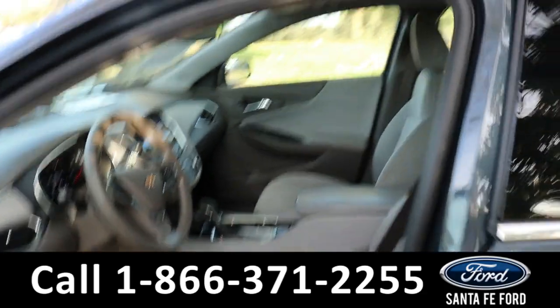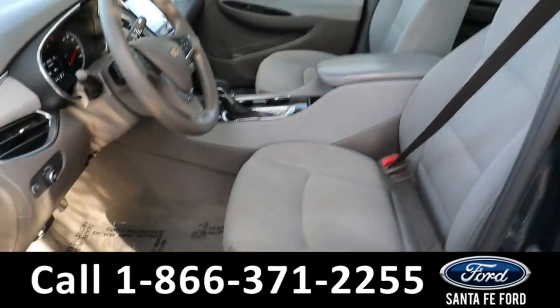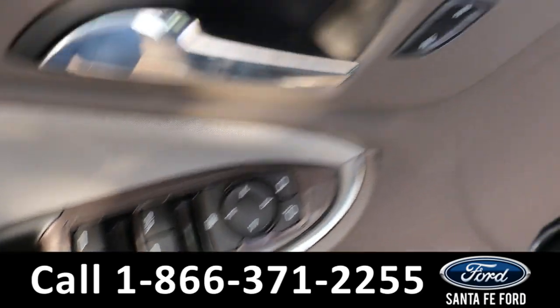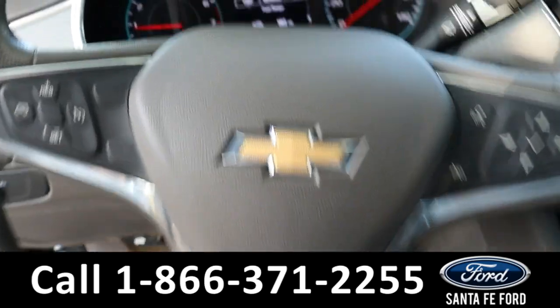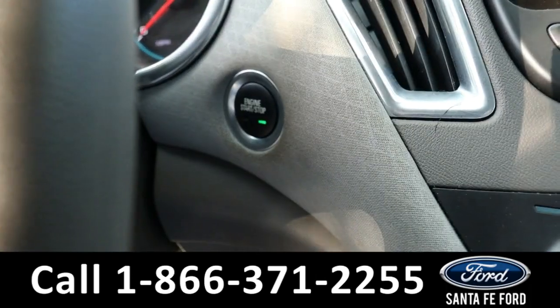Taking a look inside, it has a gray interior with cloth seats, powered windows, mirrors, locks, and a driver's seat. The steering wheel has cruise, radio, and phone call controls. Here's the driver's dash — it is start and stop.